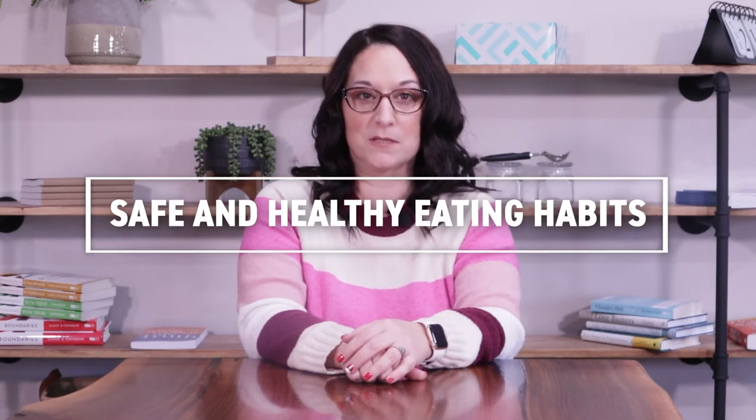Hello, my name is Andrea Prado and welcome to Practical Solutions. Today's topic: safe and healthy eating habits. Proper nutrition is a very important part of aging. As we age, our metabolisms change, our food preferences change, and our ability to chew and swallow may change. If you are concerned with your loved one's ability to prepare a safe and nutritious meal, here are some tips.